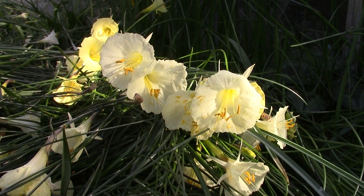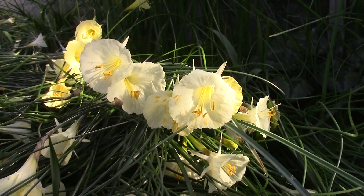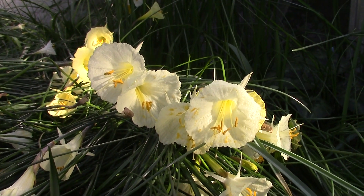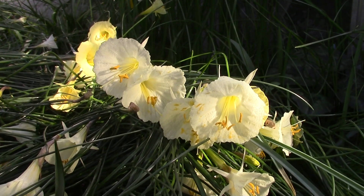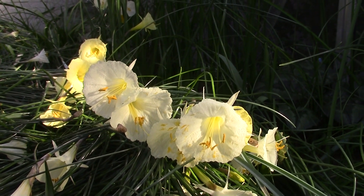Hello again, it's me on another Bulb Log Video Diary Supplement. This time I'm going to look in the bulb houses, mostly the sand plunges, because I did mention them briefly in my last talk as I passed them, and I said I'd come and have a look.